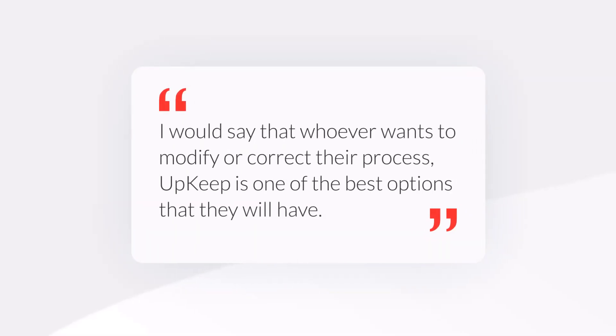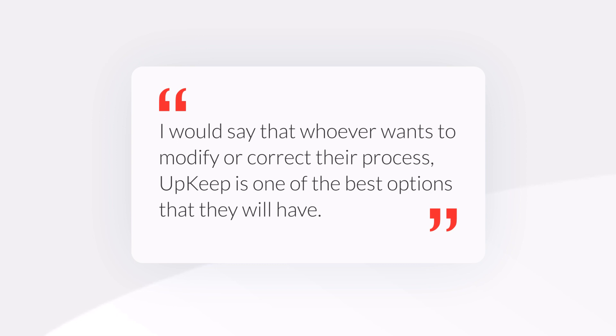I would say that whoever wants to modify or correct their process, Upkeep is one of the best options they will have, because it's going to save anyone a lot of time and money, and it will give a clear visibility of where they are standing operationally and in maintenance as well.